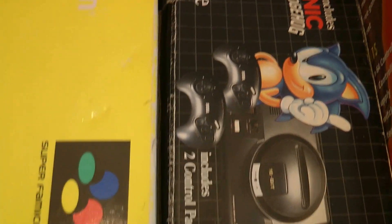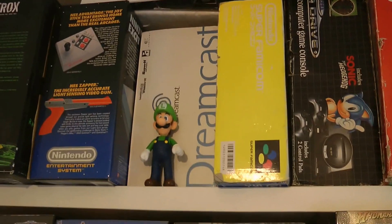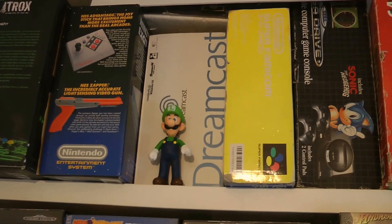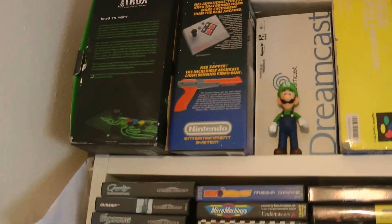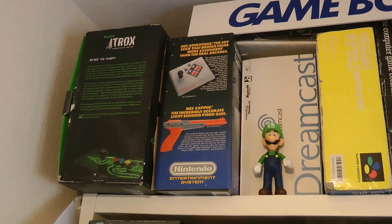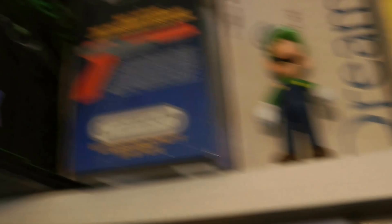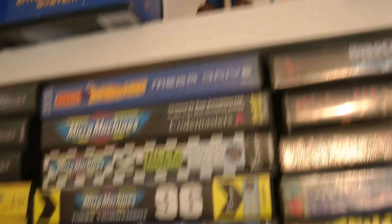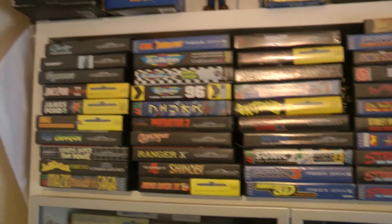Behind the Game Boy sign is my PC Engine box. There's a Luigi figure standing in front of my Dreamcast box. We've got a boxed NES - I generally use the Retron 5 for NES so I can always swap that out - and then the box for my Razer Atrox arcade stick.